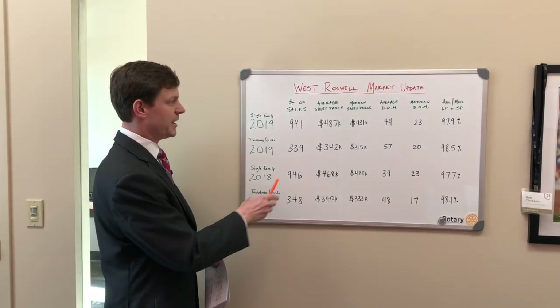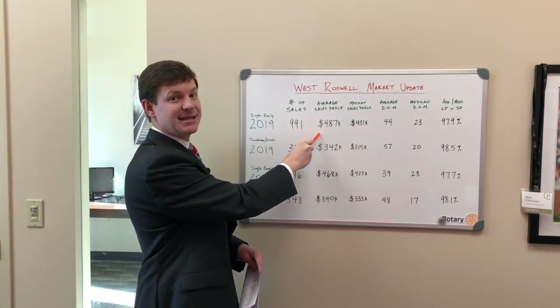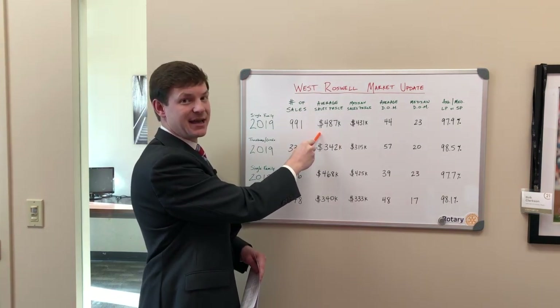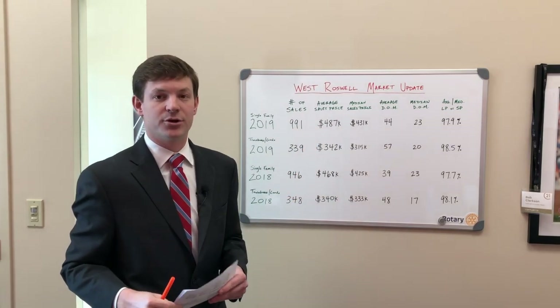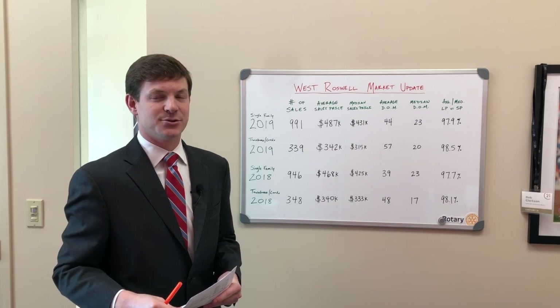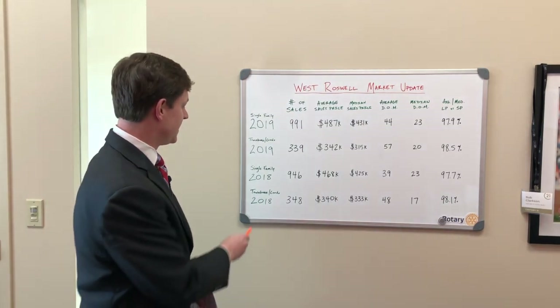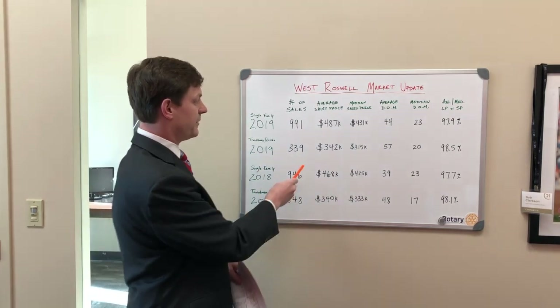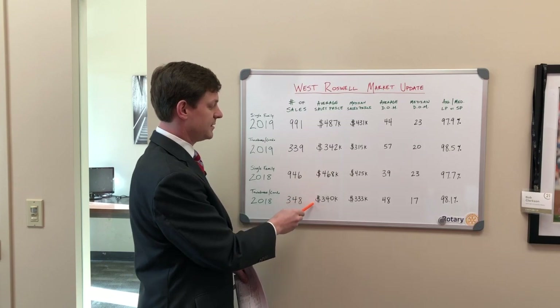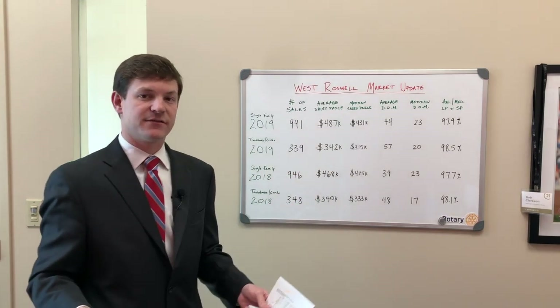Here's where it changes a little bit — the average sales price. The average sales price for single family in 2019 was $487,000. In 2018, the average sales price was $468,000, so a jump of almost $20,000 in one year. That's a big jump. For townhomes and condos, prices are pretty much the same: $342,000 for 2019 and $340,000 for 2018.